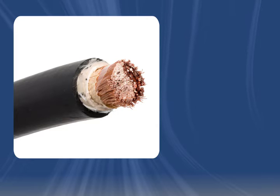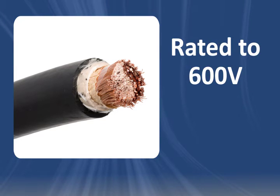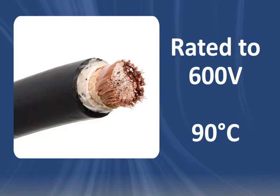When used as a permanent power cable, Type W is rated up to 600 volts and 90 degrees Celsius.